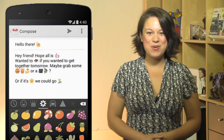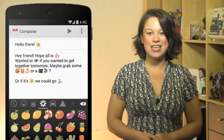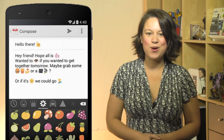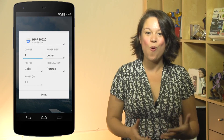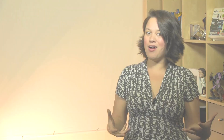Number seven: emojis have been added into Android's keyboard. If you're not sure what an emoji is, it's the Japanese term for ideograms or smileys used in text messages. Number eight: if your KitKat phone or tablet is connected to Google Cloud Print or HP ePrint, then you'll be able to print documents and presentations from wherever you are.